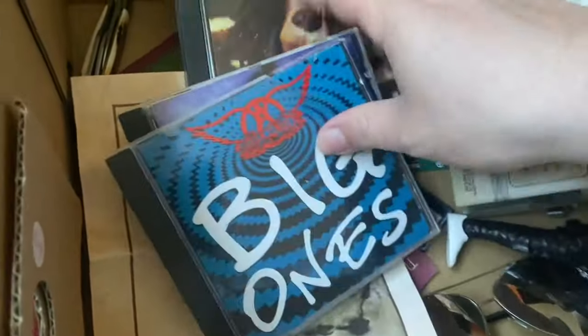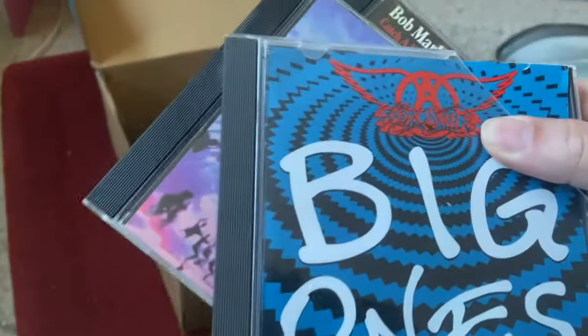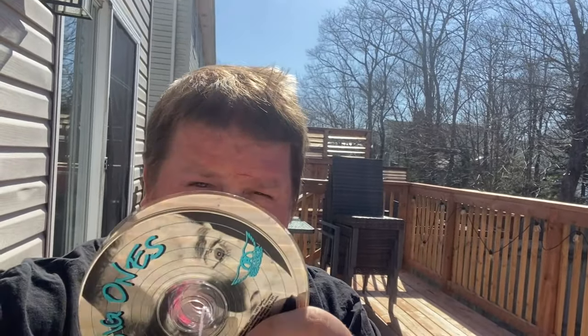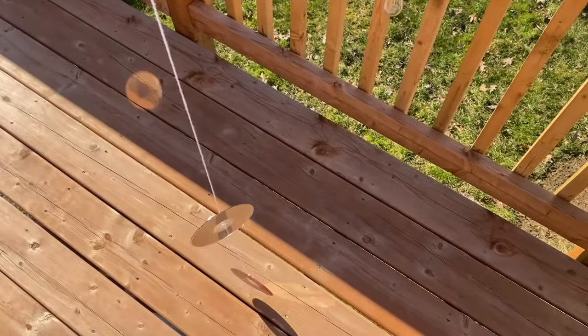It may be time to find that old shoebox in the basement and dig out your compact discs, also known as CDs. If you grew up in the iPod era, you've probably never experienced the pain of sorting through CDs on the back patio when it's sunny. They produce a powerful reflection, and it's one that birds don't like.